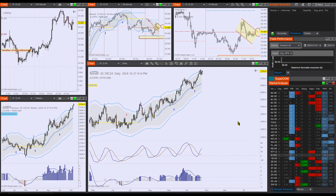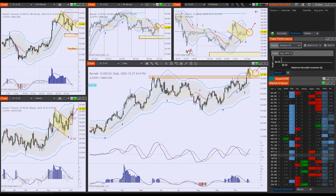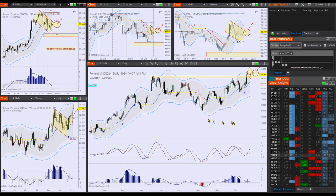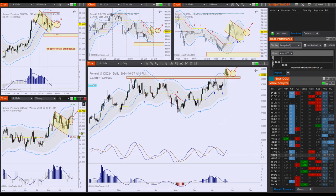Getting to the SI setup here — silver — on which I have a very interesting setup. This is what I would call a mother of all pullbacks. The various timeframes are in sync: look at the weekly in progress, daily first pullback after the breakout setting up, and the four-hour chart complex pullback setting up to be triggered.